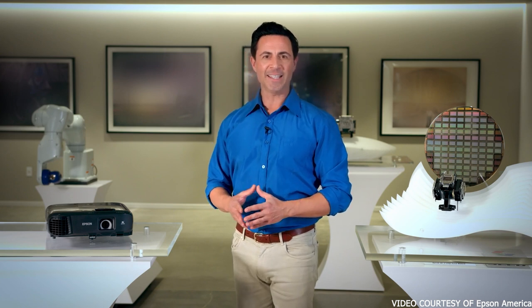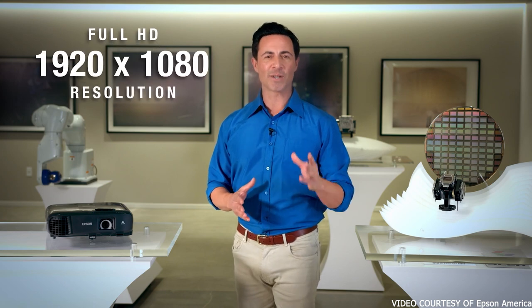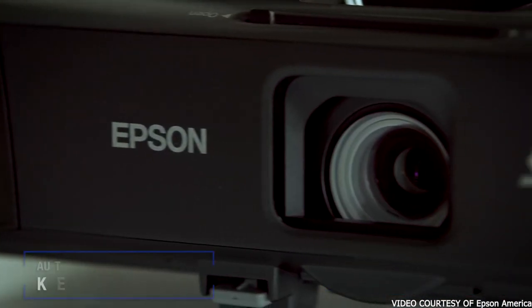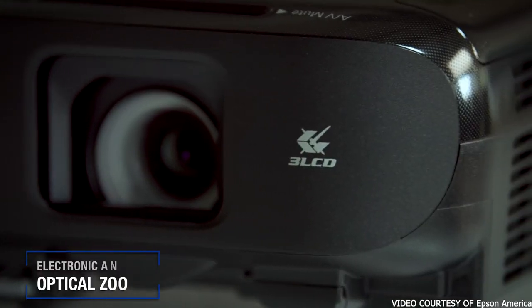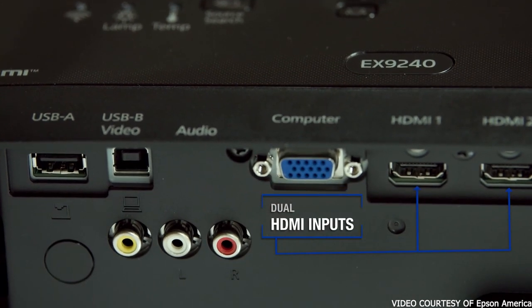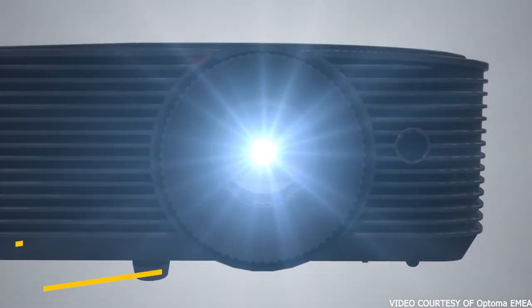Besides the two HDMI, component, composite, and USB ports, it has wireless screen mirroring capabilities as well. It comes with a built-in speaker that's quite powerful at 16 watts. The only downside is no audio out — if the speaker really isn't loud enough, you can buy an HDMI audio extractor to run sound to a different speaker system.